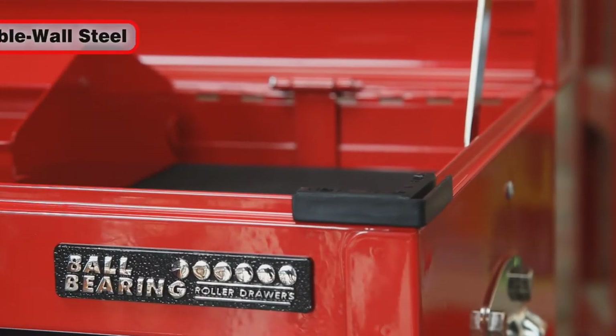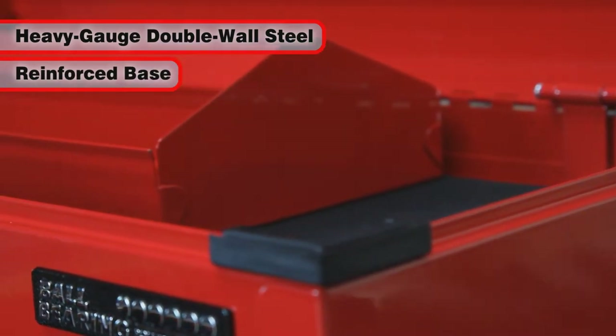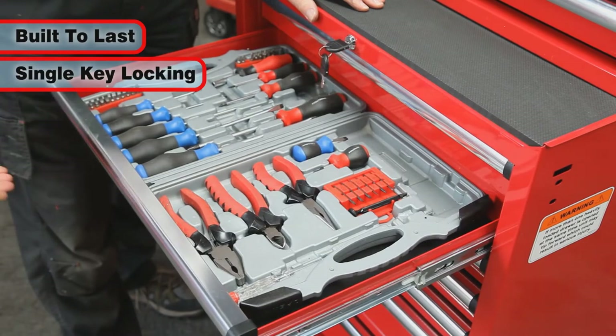Both units are manufactured from extra heavy gauge double wall steel construction with a reinforced base and a tough powder coated finish. These tool storage solutions are really built to last and feature single key lock security for each unit.